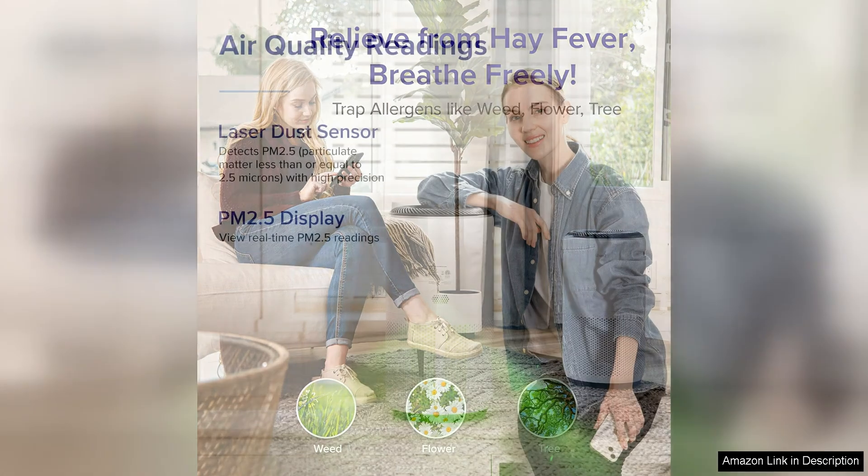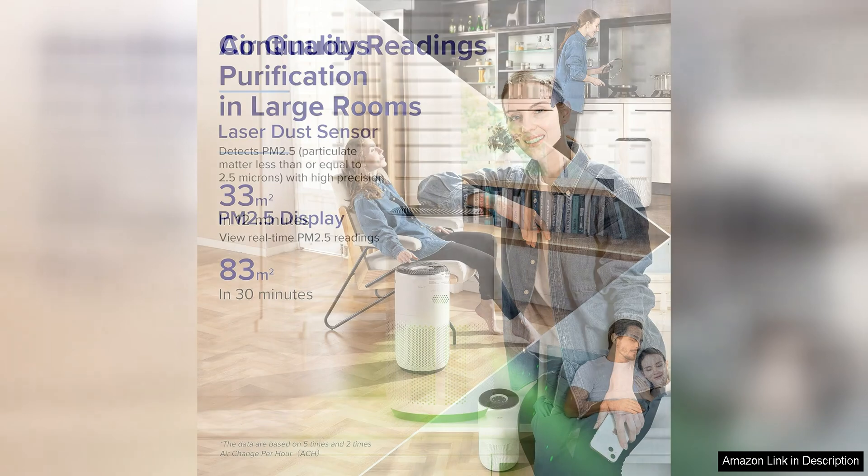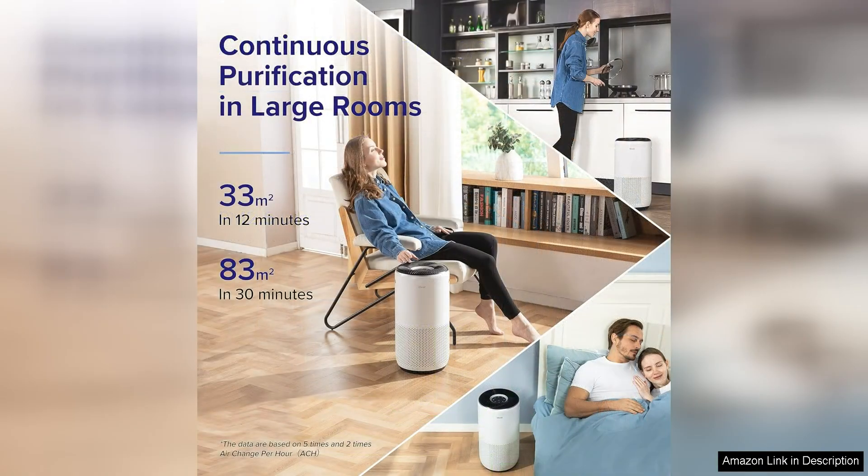First and foremost, the design of this air purifier is sleek and modern, making it a great addition to any room. The touch panel controls are easy to use and allow you to adjust the fan speed, timer, and air quality indicator with just a few simple touches.